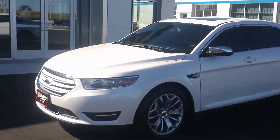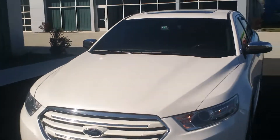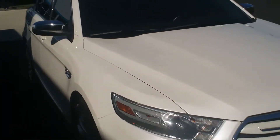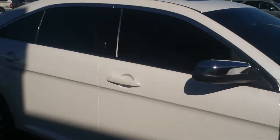Hi, this is Marie here at Kemna Aza Auto Plaza in Jackson, Minnesota. I'd like to take a moment to show you this 2013 Ford Taurus Limited. It has a 3.5 V6 engine in it with 45,000 miles.